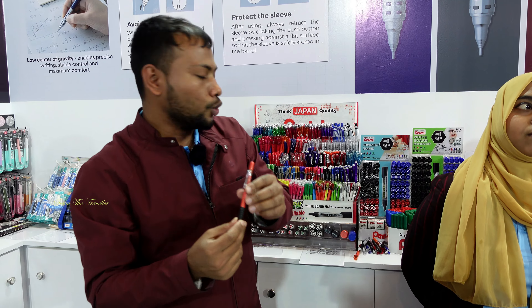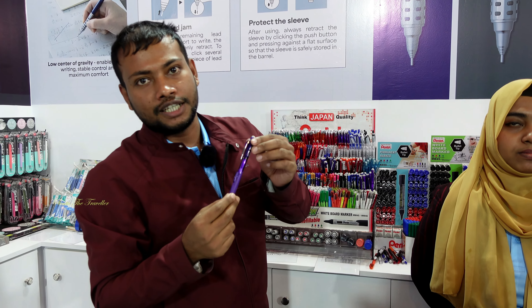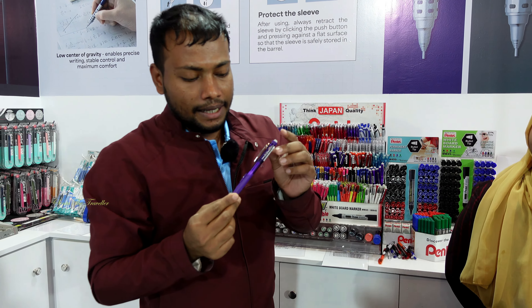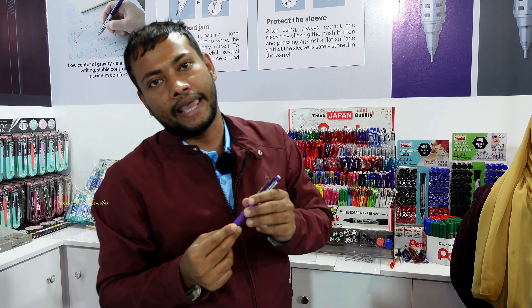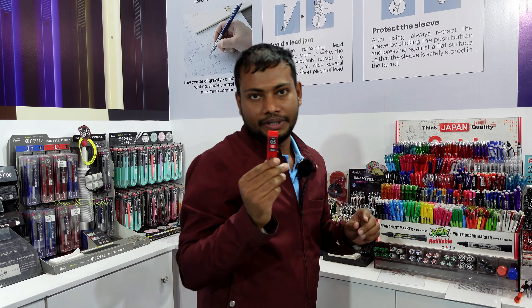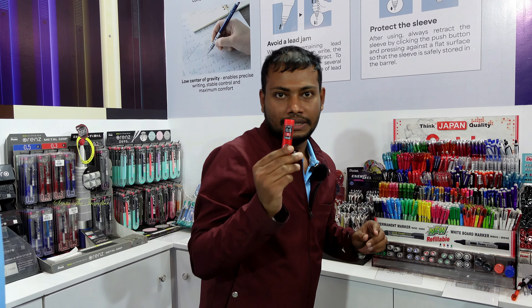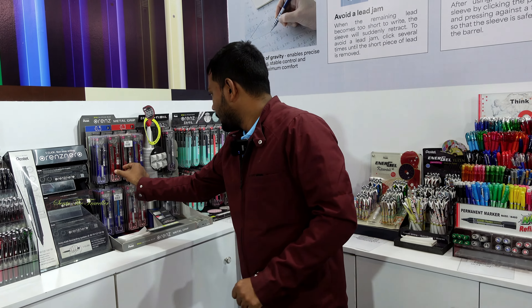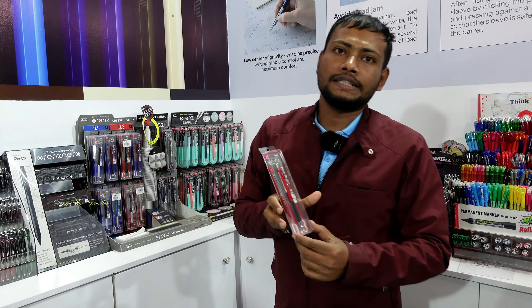I am going to buy a mechanical pencil in sizes 0.3, 0.5, 0.7, 0.9. We have accurate, we have color lead 0.5.